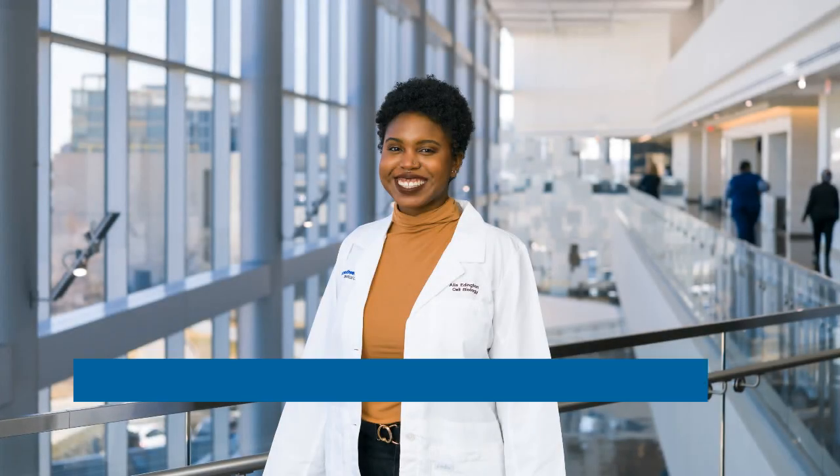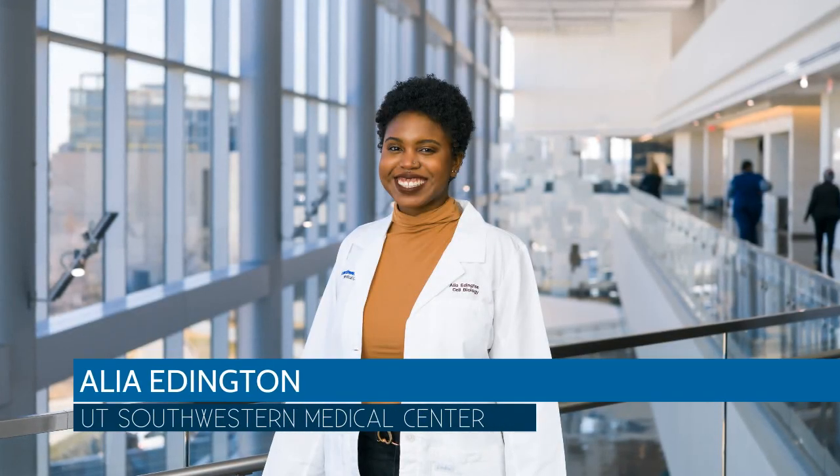My name is Aaliyah Eddington. I am in Jonathan Friedman's lab at UT Southwestern. I am a fourth year graduate student.